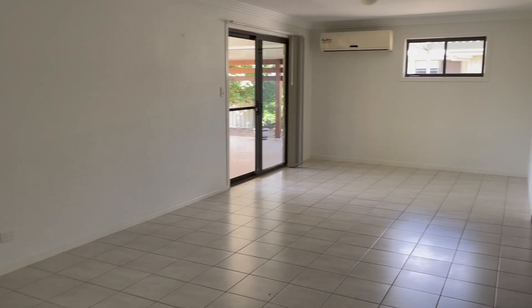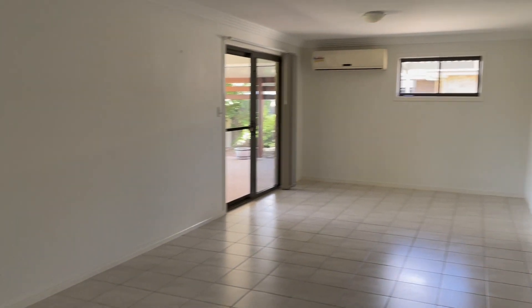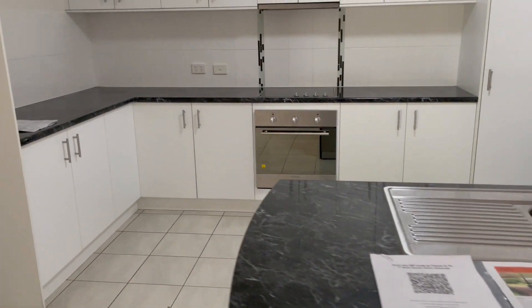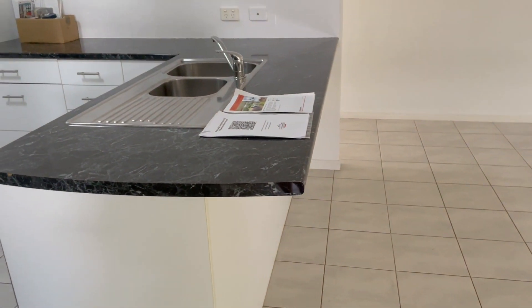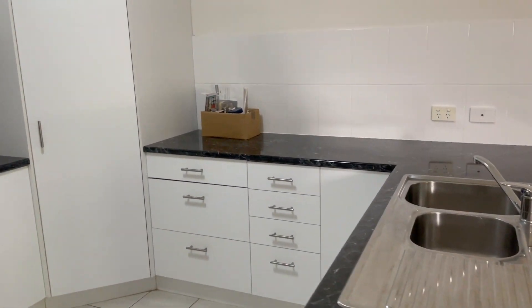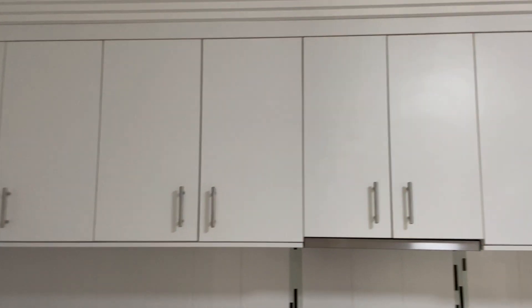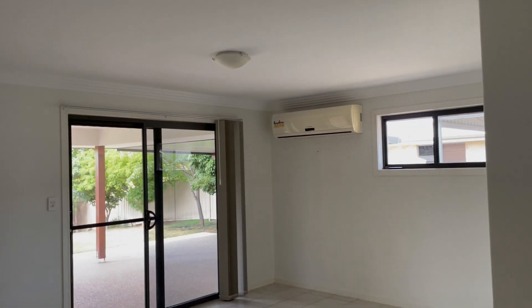As we come through we have another huge living and dining area which is off our kitchen. There's plenty of bench space, a little breakfast bar, sink, drawers, pantry — everything is electric. Overhead cupboards, lovely quality finishes in here, and you have your fridge space as well with cupboards overhead.